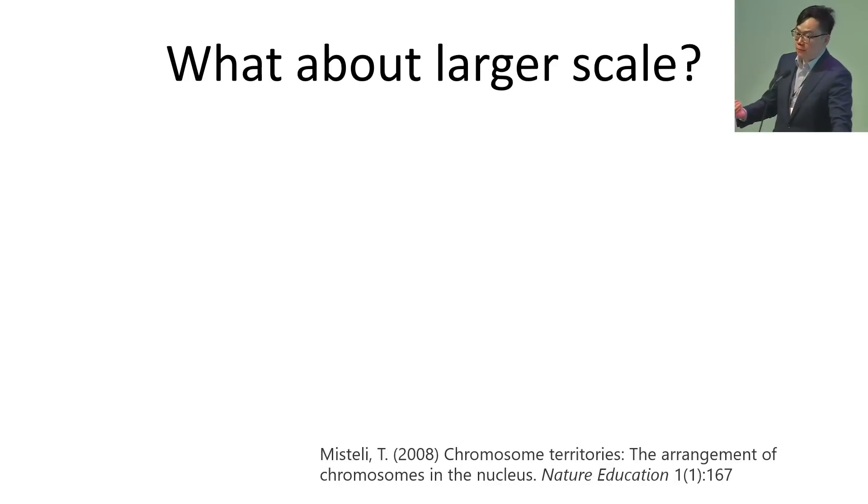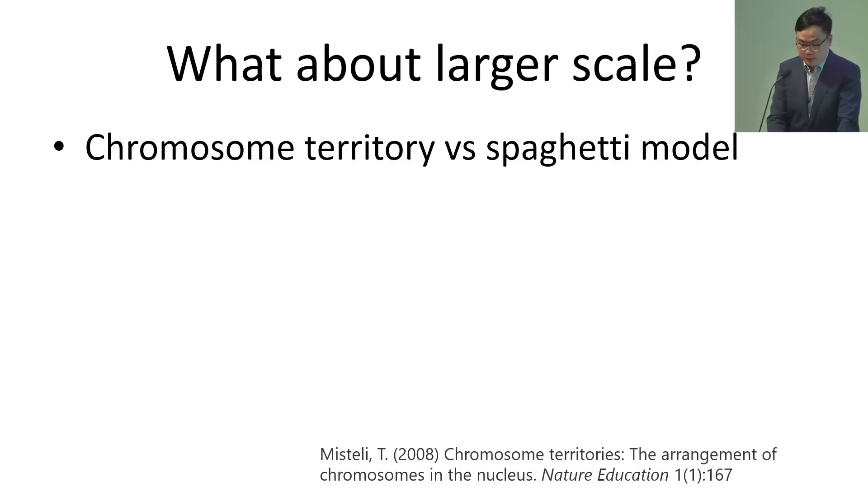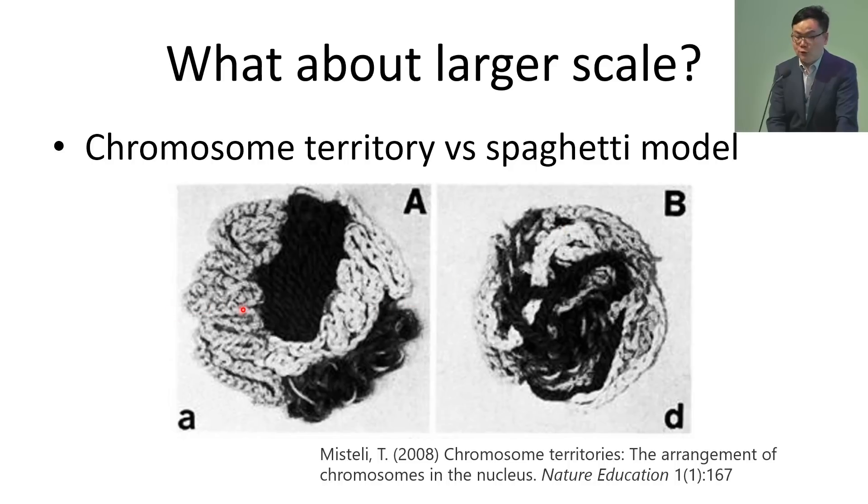What about larger scale? People were wondering how our individual chromosomes — we have 46 of them — are organizing inside the cell nucleus during the interphase of the cell cycle. We know that during mitosis or meiosis when cells are dividing, chromosomes form rod-shaped structures. But during interphase, when a cell is not dividing, how are they positioned in the nucleus? There were two models. The chromosome territory model hypothesized that individual chromosomes occupy distinct nuclear spaces and don't intermingle much. The spaghetti model said each chromosome spans the whole nucleus and different chromosomes intermingle quite a bit, like a mixed pool of spaghetti.